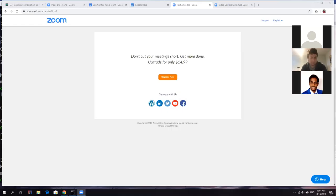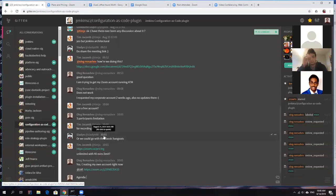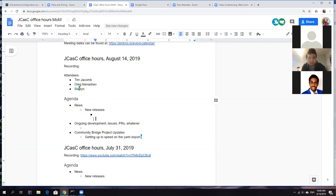Okay, the recording should be running. This is a regular JCasC coffee sales meeting — today is August 14th. It's the dog days for Jenkins all-time, but since we have people around we decided to meet anyway. We have three contributors on the call: Tim, Slayton who works on the community, and me. We didn't have any specific agenda but we kind of fill it on the fly.